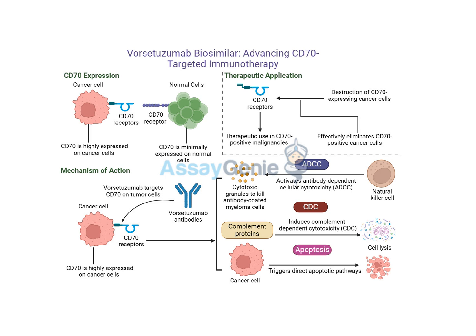So how does this attack actually happen? One of the main mechanisms is called antibody-dependent cellular cytotoxicity, or ADCC. When vorsituzumab binds to a cancer cell, it's like a signal flare goes up, and this flare attracts specific immune cells like natural killer cells and macrophages, which have receptors that can recognize the antibody. So the vorsituzumab isn't directly killing the cells — it's calling in reinforcements. These immune cells bind to the other end of the vorsituzumab and are triggered to release toxic substances that destroy the cancer cell.